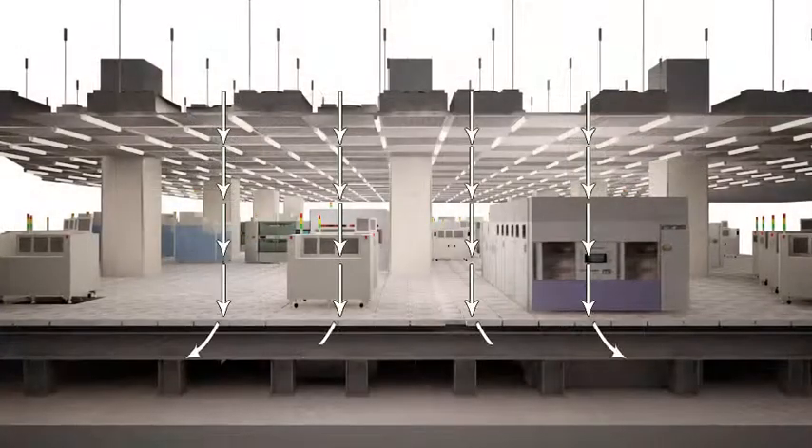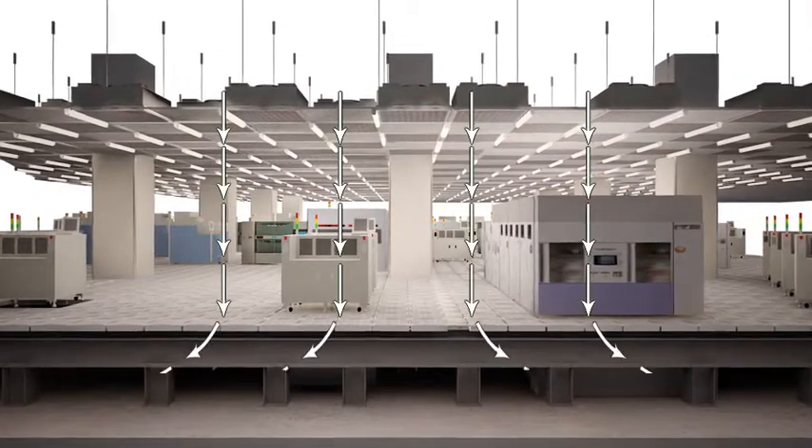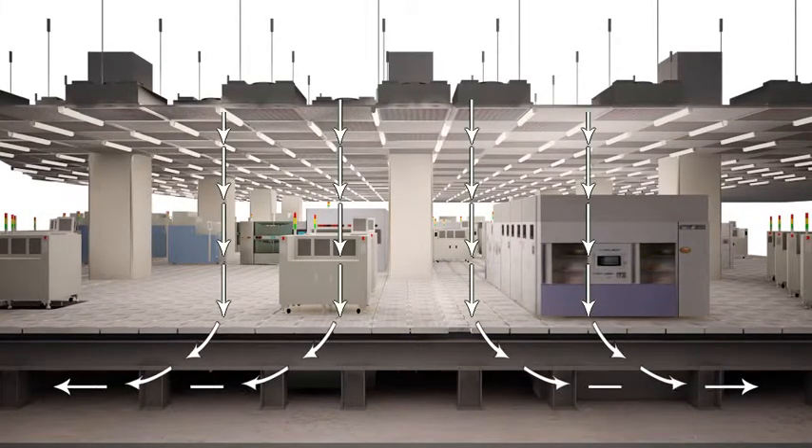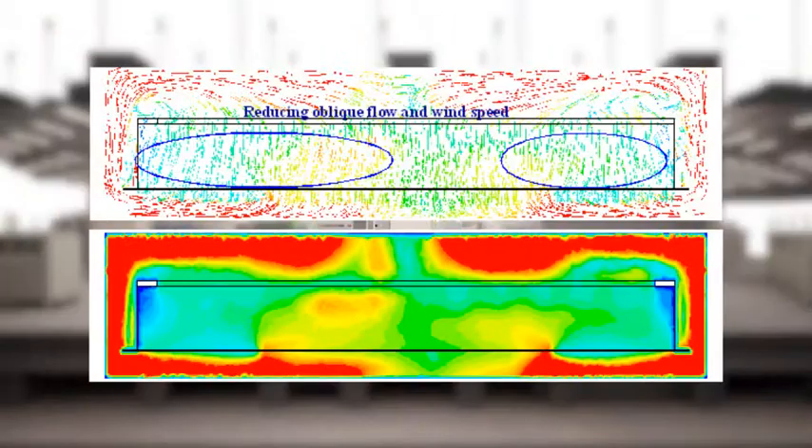Using computational fluid dynamics simulations, we are able to optimize the design and layout of the clean room to keep air flow, temperature and humidity uniform throughout the clean room.